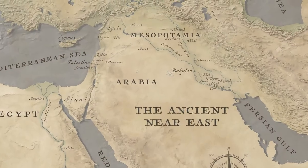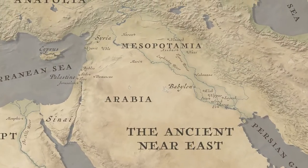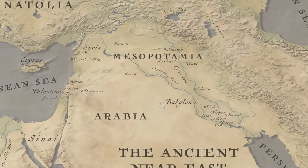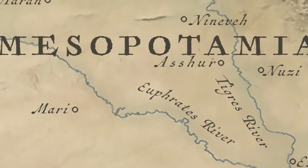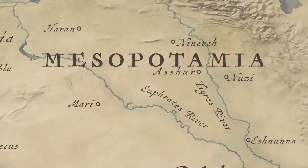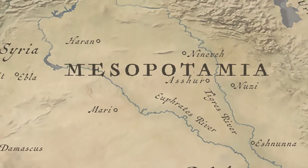Today we're going to be talking about ancient Mesopotamia. Ancient Mesopotamia was located in a part of the world that's between the Tigris and Euphrates rivers, what is today modern-day Iraq. The word Mesopotamia comes from the Greek meaning 'between two rivers.'